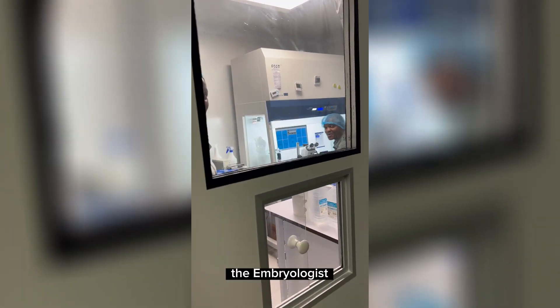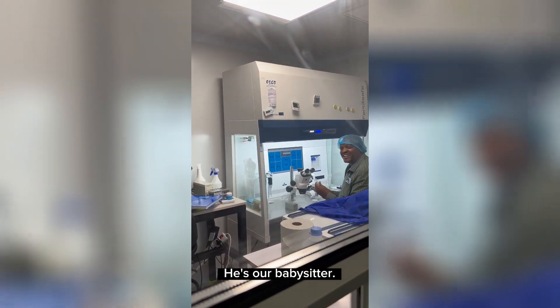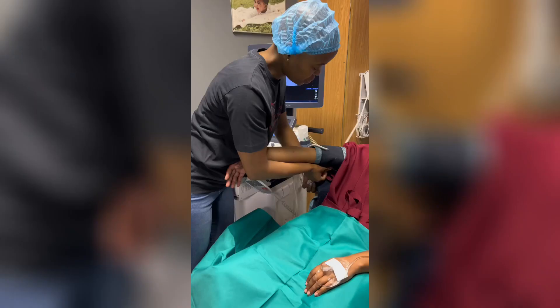The embryologist, Bart — is their wave, Bart. He's our babysitter, he's waiting to catch them eggs. Let's get started.